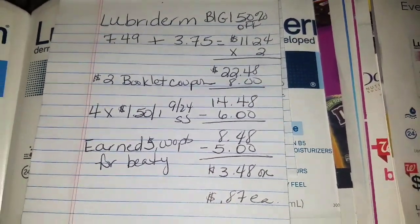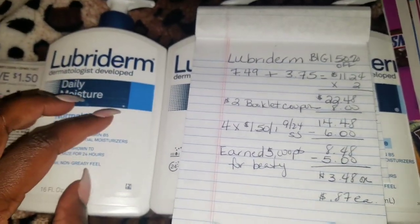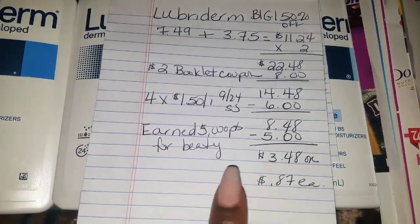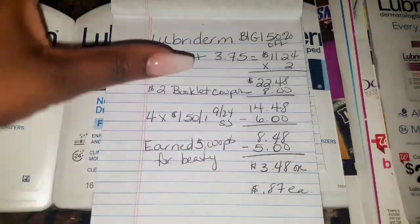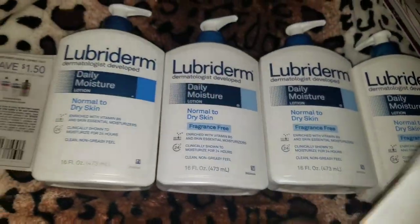I did this deal because Lubriderm, to me, is a good deal considering how high-priced they are. So don't be looking for Walgreens and Rite Aid deals from me too often. I took the $5.00 off from the points, so it's like getting all four of them for $3.48, or $0.87 each. That's awesome!